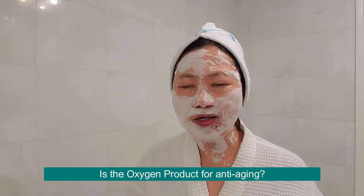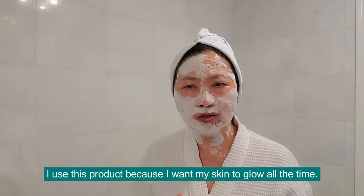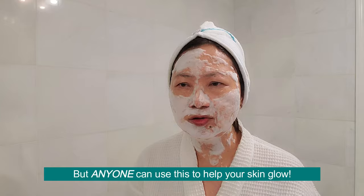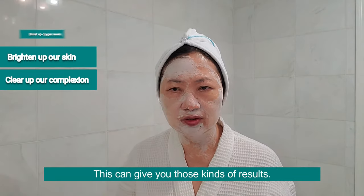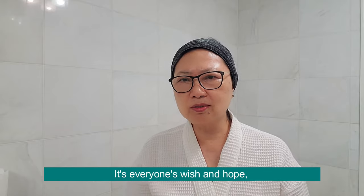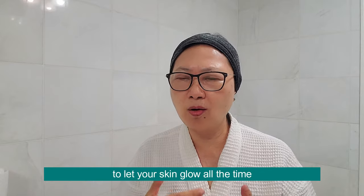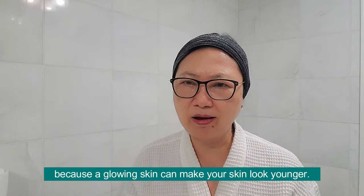Is the oxygen product for anti-aging skin? For me, yes — I use this product because I want my skin to glow all the time. But anyone can use this to help their skin glow. The result of this facial is usually a boost in the oxygen level of the skin, brightening the skin and clearing the complexion. That's almost everyone's wish — to let your skin glow all the time. Because glowing skin makes you look so much younger.